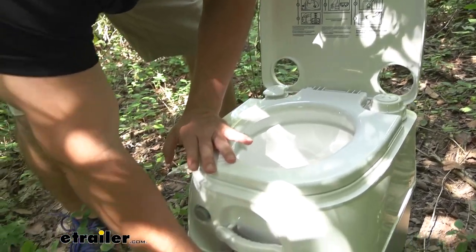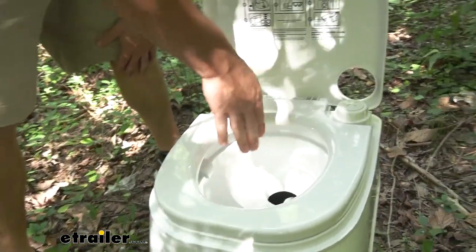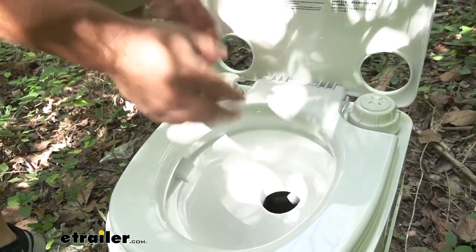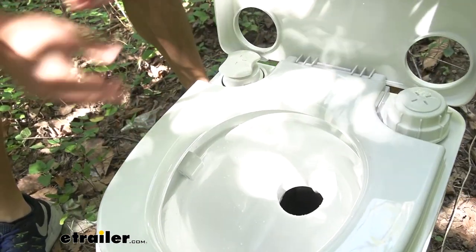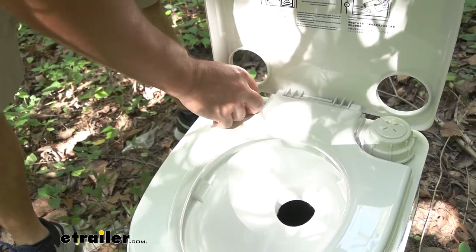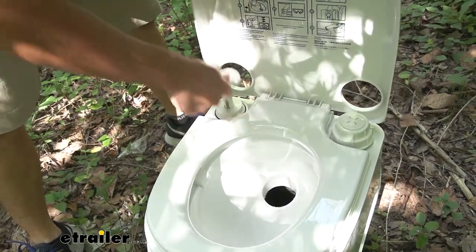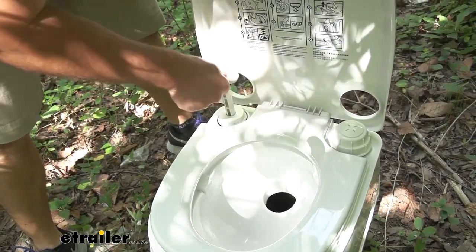I'm going to go ahead and open up this lever, which opens up the bottom for the waste to go into the gray tank underneath. That's the tank we disconnect and dump. Every time you go to use it, you'll need to flush, and you do that by pumping this about 15 times. What that does is build up air pressure inside.